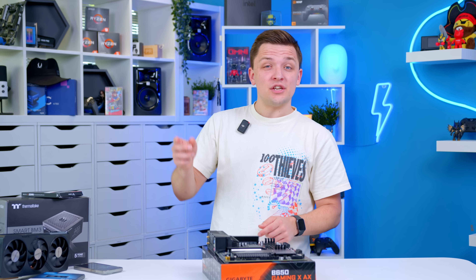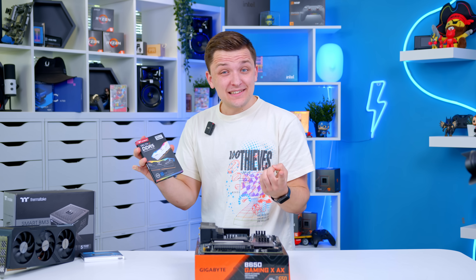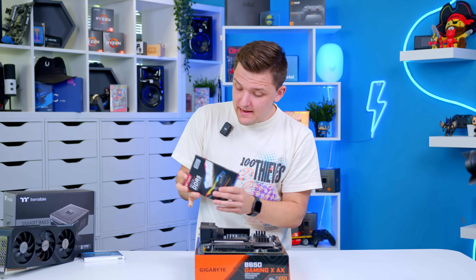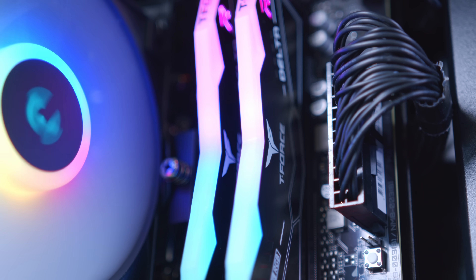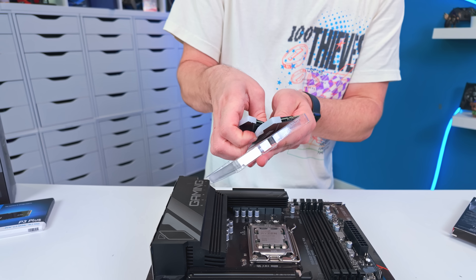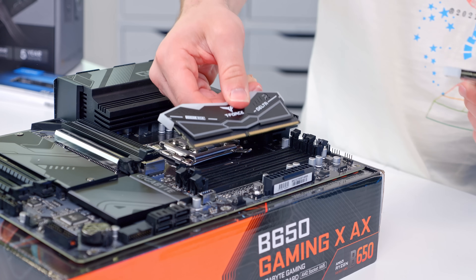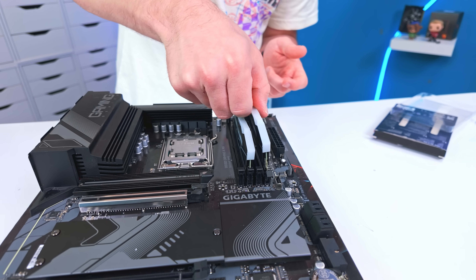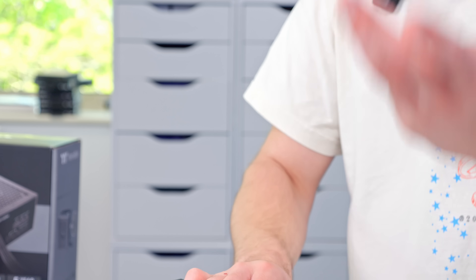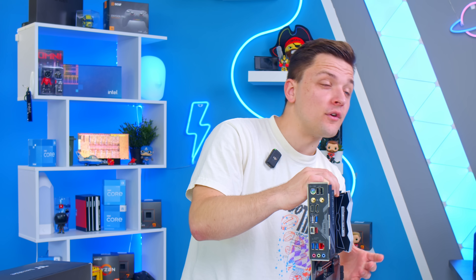Don't throw the socket cover away — you may need it if you ever decide to RMA your motherboard or sell it on. Then it's time to install the RAM. Having gone for two DIMMs, it gives you upgrade options later — you can pick up an identical kit to scale up to 64 gigs. These go in the second and fourth RAM DIMM slots. Get it lined up, push it in, and you'll get that satisfying click. RAM is one of the easier components to install.